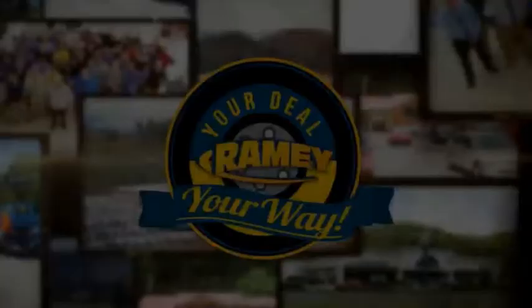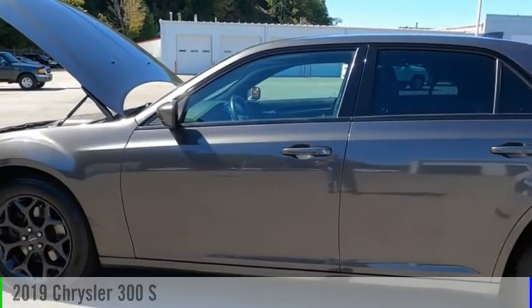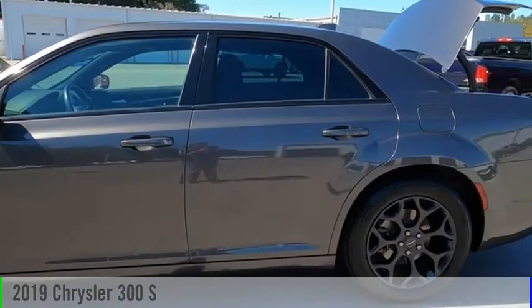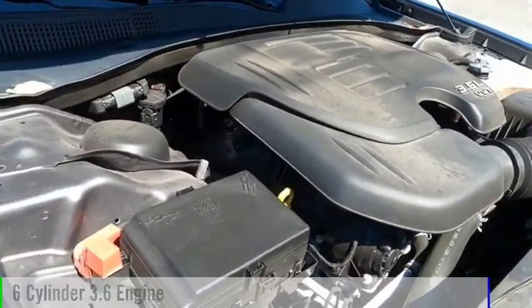Amy, it's your deal, your way. You are going to love the 2019 300. This vehicle is powered by an all-wheel drive, six-cylinder, 3.6-liter engine.